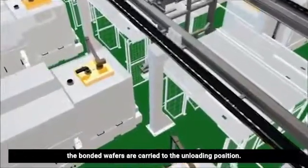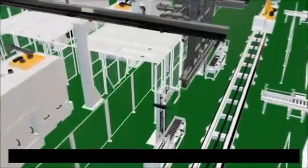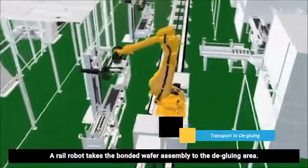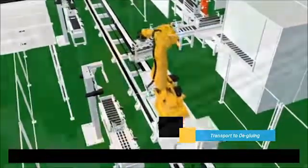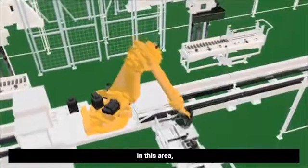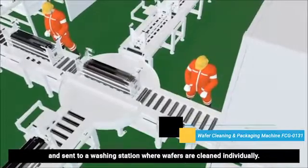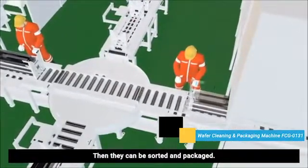After slicing, the bonded wafers are carried to the unloading position. A rail robot takes the bonded wafer assembly to the de-gluing area. In this area, the wafers are removed from the bonding board by the de-gluing machine, and sent to a washing station where wafers are cleaned individually. Then they can be sorted and packaged.